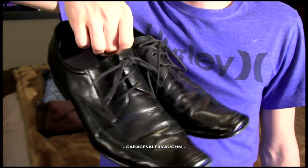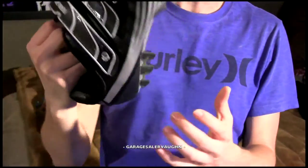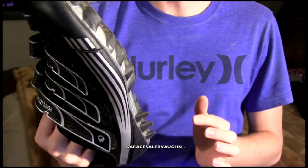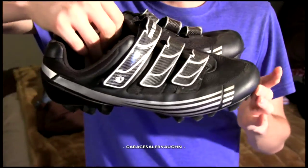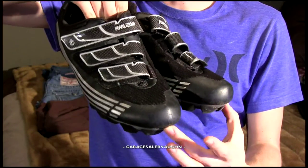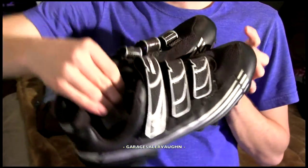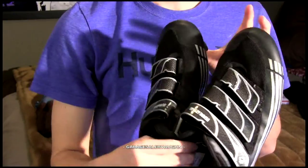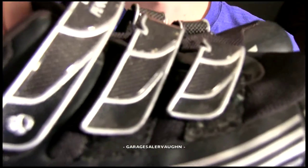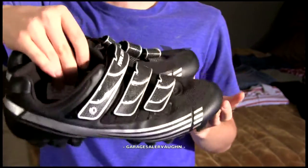The next ones are these spin shoes, or bike shoes — they have clips on the bottom. They're in pretty used condition and look like they were used outside, but pretty nice. I paid $4 and my estimate is $55. I knew to get these because I do spin at the gym and I'm a mountain biker, so I know these shoes are really expensive — they can be hundreds of dollars. These are really nice with a carbon fiber design and they're in really good shape, other than being pretty dirty.